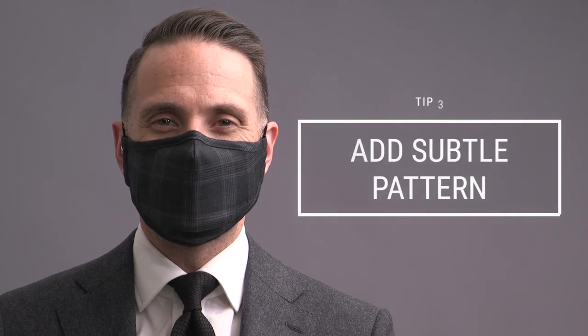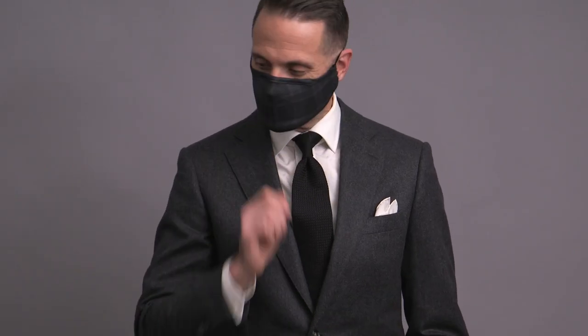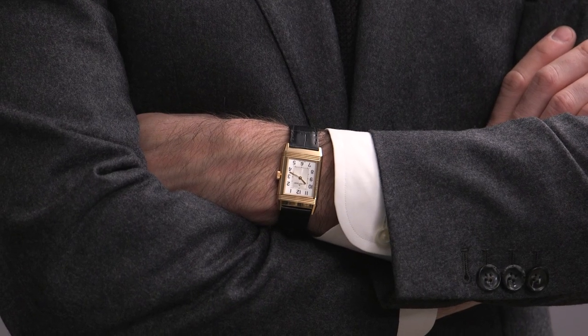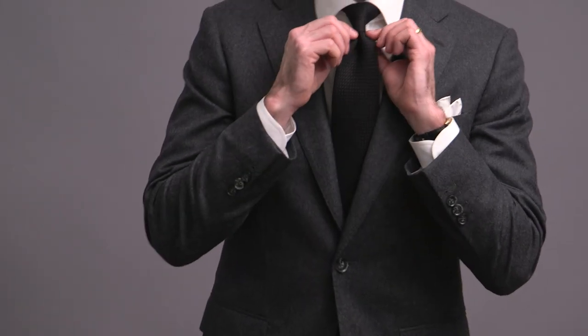Speaking of suited, here's a suited look to illustrate tip number three, which is to add in a subtle pattern. This is kind of a flip-flop from the previous tip — here we're using this as an opportunity to let the mask take center stage a little bit more, but not too much. A mask with a subtle pattern paired with a very plain, simple outfit is a really nice way to add some visual interest. I'm thinking of how I'm using the mask visually in the same way that I consider the grenadine tie that I'm wearing. There's a subtle texture that you see when you get closer that makes it interesting, but is not so in your face that it takes over the entire outfit.